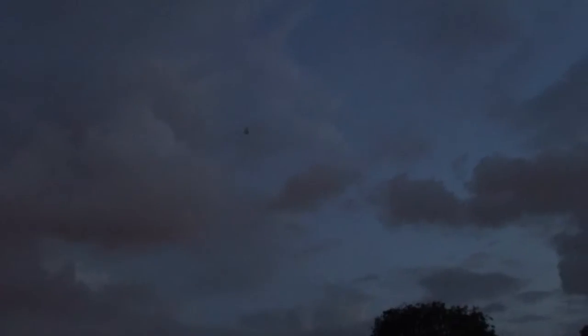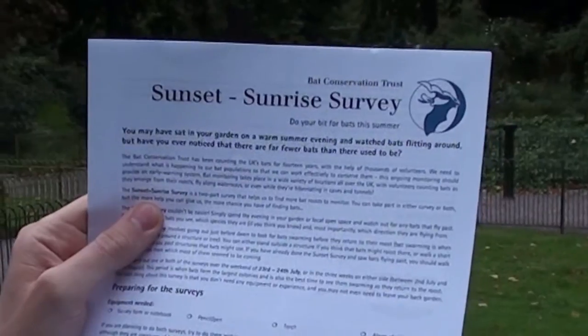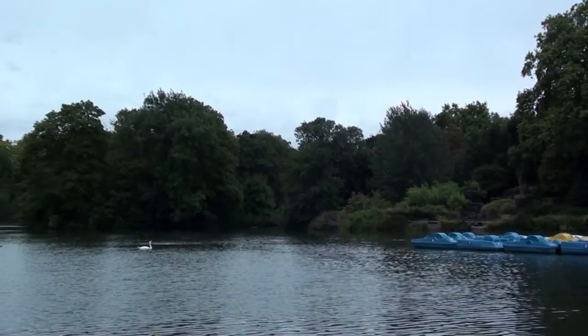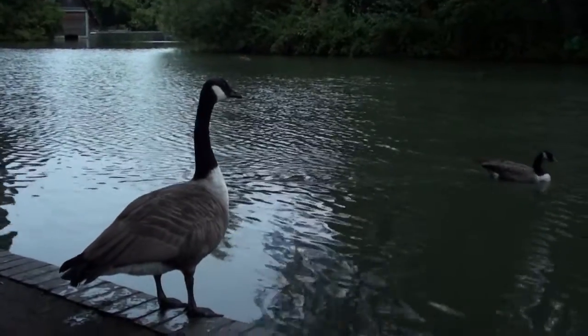There's two parts of the survey - you can go out at dusk or you can go out at dawn. These are great times to go out and see bats flying around and maybe finding out where they're roosting. The survey form you can download from our website or if you prefer we can post a copy to you. We have decided to visit our local park but you can stay in your own garden if you prefer. Make sure you go somewhere that has public access or you have permission to be.